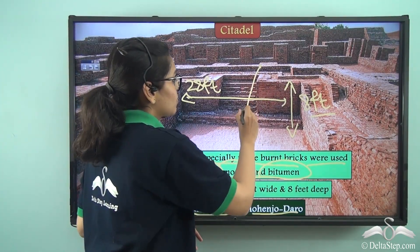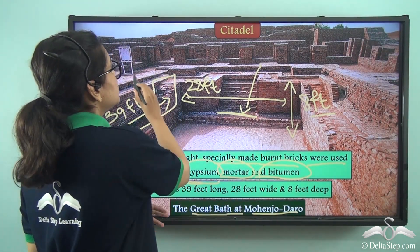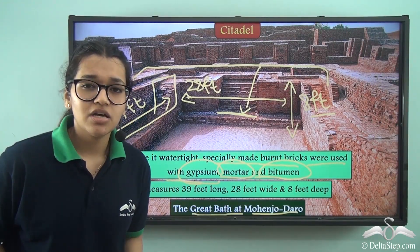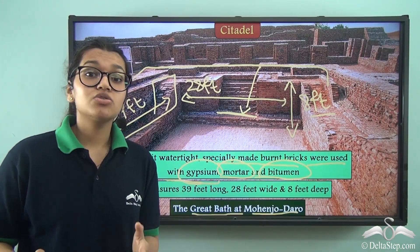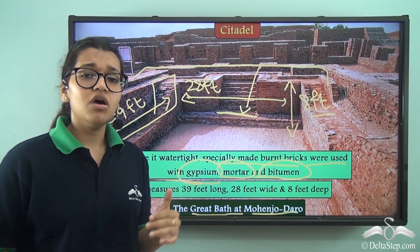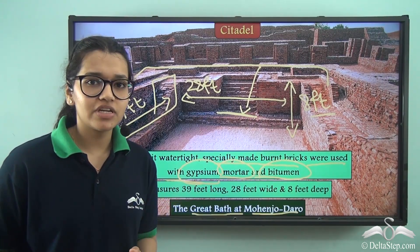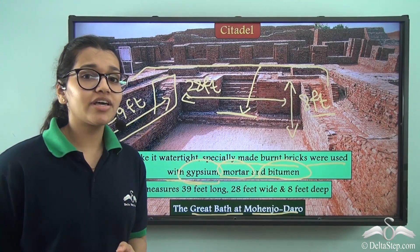The Great Bath had staircases so people could descend into it, and there were changing rooms all around the bath. Water was brought in through pipes attached to wells, providing fresh clean water, and drainage pipes took away waste and dirty water. These pools were mostly used for ritual purposes. This construction shows us the engineering skills of the Harappan people, and it was one of the earliest public water tanks in the entire world.